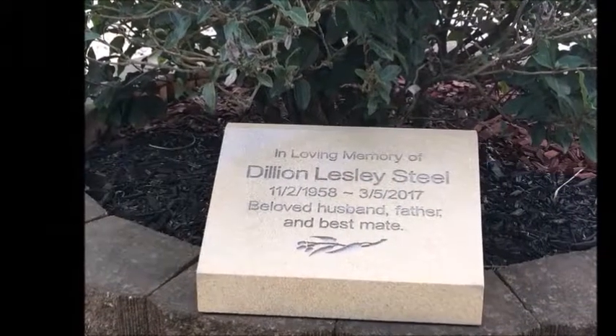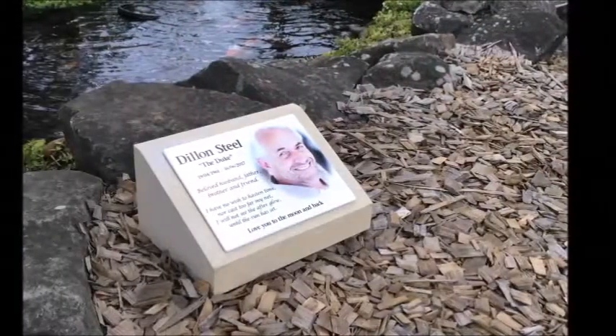We ship Australia wide and once your order is ready to ship you'll receive an email with tracking details.